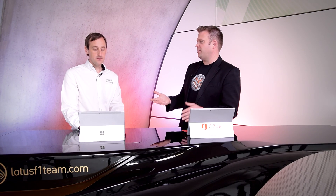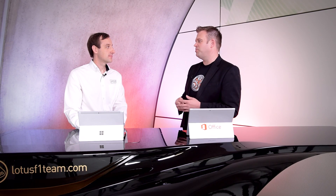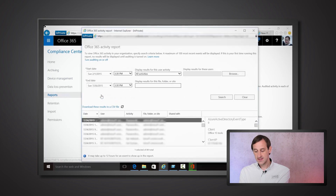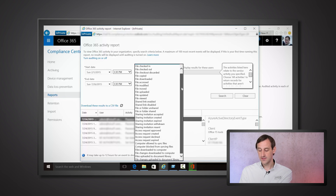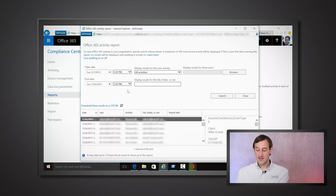Now that everything is in OneDrive, there are new activity and auditing reporting capabilities. This is really important to us — we need to be able to trace who did what with which file and where all the files went. We now have this capability inside the report section where we can go to the activity report, choose all the criteria we want to search for — such as whether a file was copied, shared, or downloaded — and search to see what happened to a particular file.